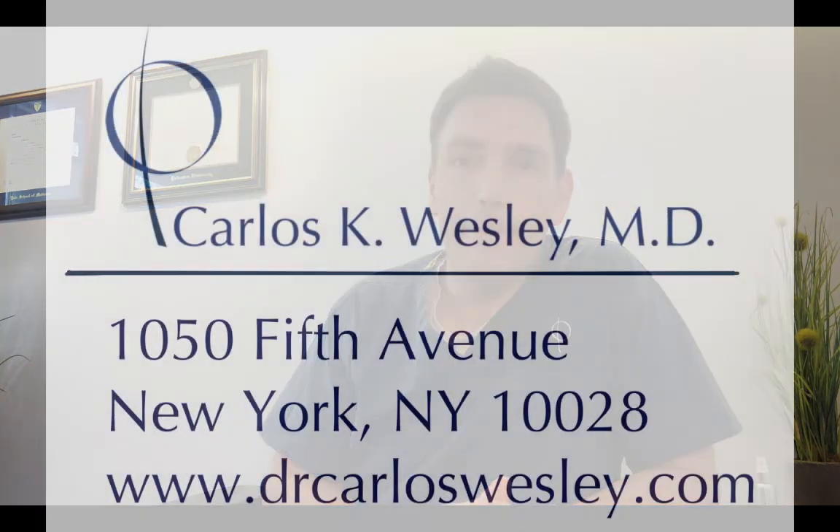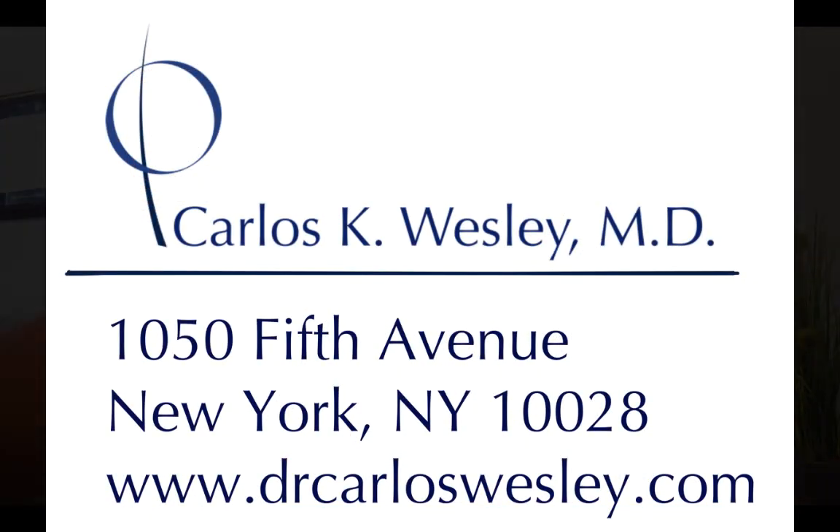Those are the three things that fundamentally set our practice apart. Many places do PRP, which is great, but those three factors — optimal platelet count, activation, and extracellular matrix — really optimize the likelihood that you'll have benefit from a PRP series. Our patients are very satisfied with their results as a result of these steps.